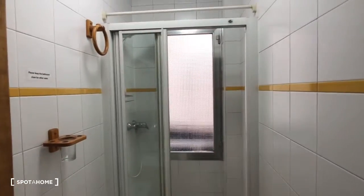So now we're going to take a look at the shared bathroom. Here is the sink and the mirror. Here's the shower and the toilet.